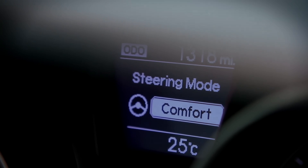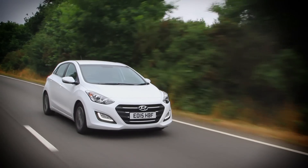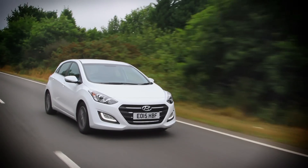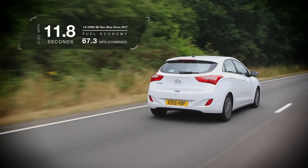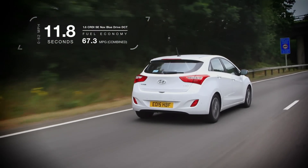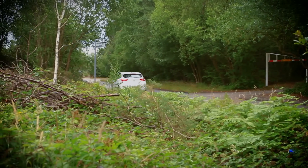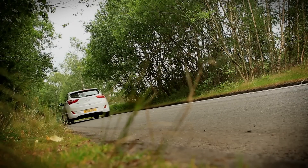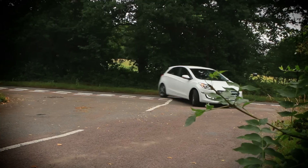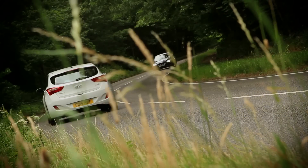Whichever of the three modes you've got it in, the 108bhp 1.6-litre diesel engine that we've got in this car is strong, smooth and refined. It emits 109 grams per kilometre and will return more than 60 miles to the gallon on a combined run. Unfortunately, it sits right at the top of the range, which means you get this 7-speed dual-clutch gearbox, which we find is quite jerky at low speeds. So for private buyers, we'd actually recommend the mid-spec 1.4-litre 99bhp petrol as a fine companion for family life.